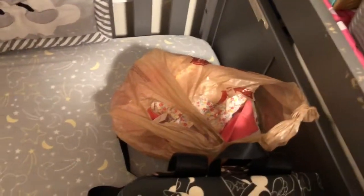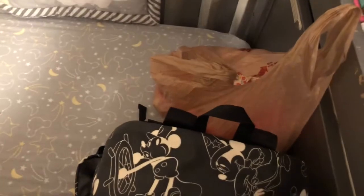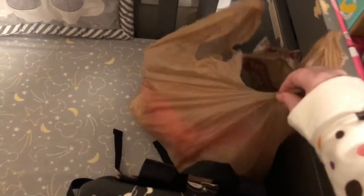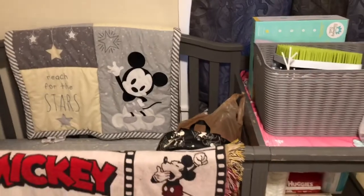This little bag is just items that need to go through the wash — some more clothes that people have been giving me, blankets, towels, things I missed or that were given to me after I did a big load of Amelia's wash.